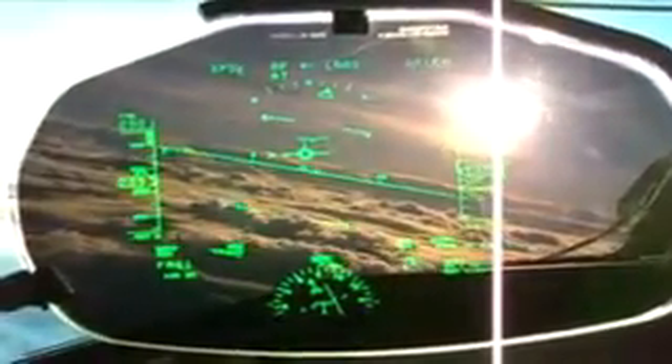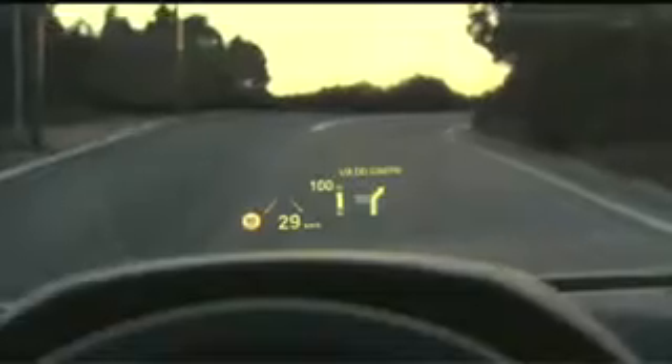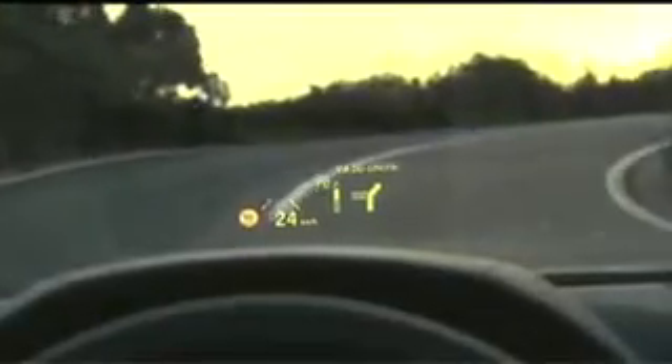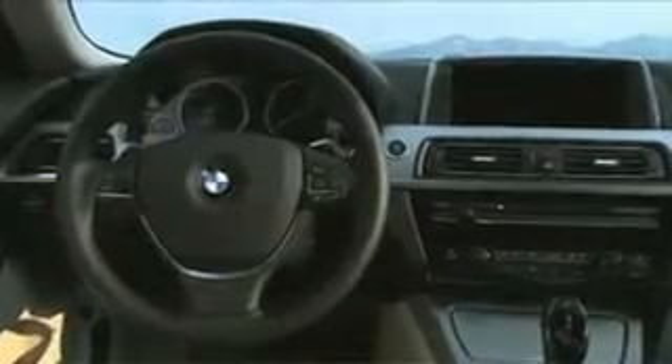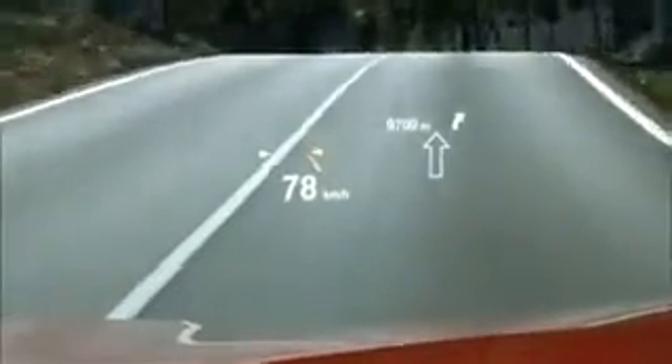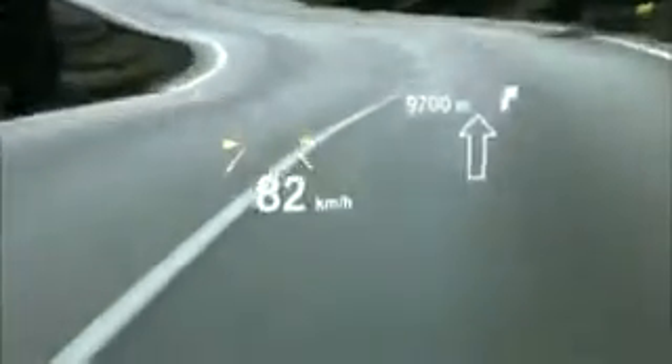We're talking about jet fighter technologies that project things onto your windshield and things that make this vehicle able to see in the dark. The heads-up display takes key information that is usually displayed on your gauges or dashboard and displays it in the vehicle's windshield. The BMW 650i puts your speed and navigation onto the windshield, so you don't have to take your eyes off the road when looking for that information.